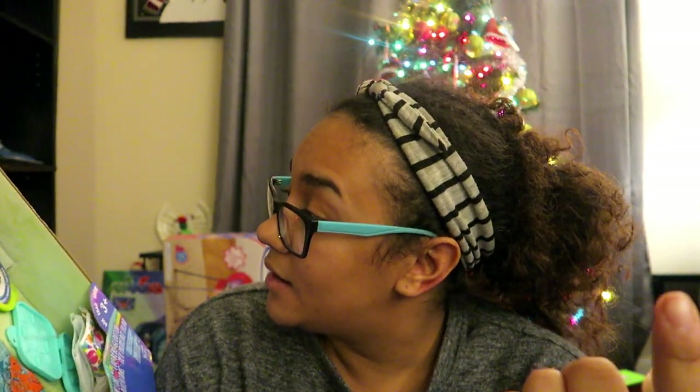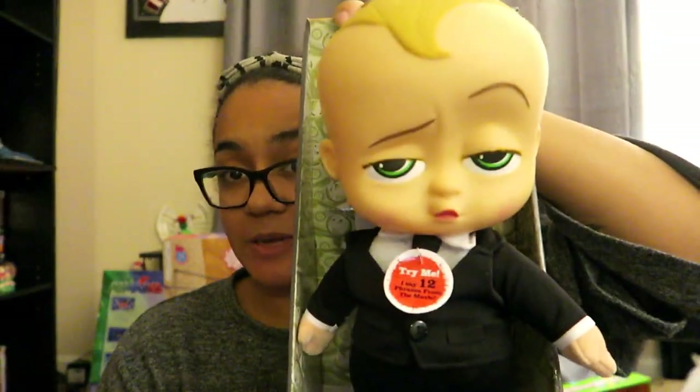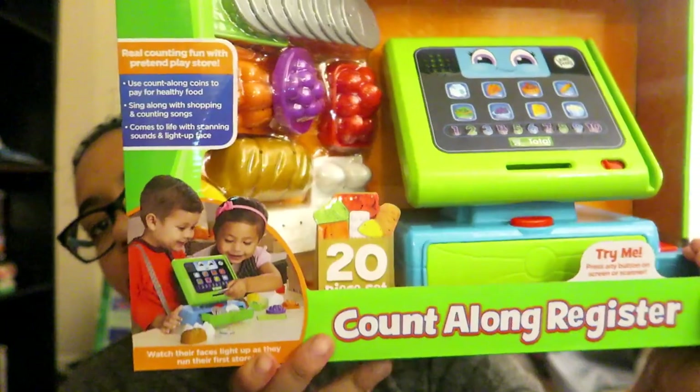Micah loves playing with babies too, so Baby Alive came out with boy ones and this one's name is Luke — it's called Snackin' Luke. It comes with food and diapers and it's a boy. Next thing: he's crazy obsessed with Boss Baby. And then there's a cash register that's honestly gonna be for both of them but I'm making it out to him. I have to hurry because my battery's gonna die.